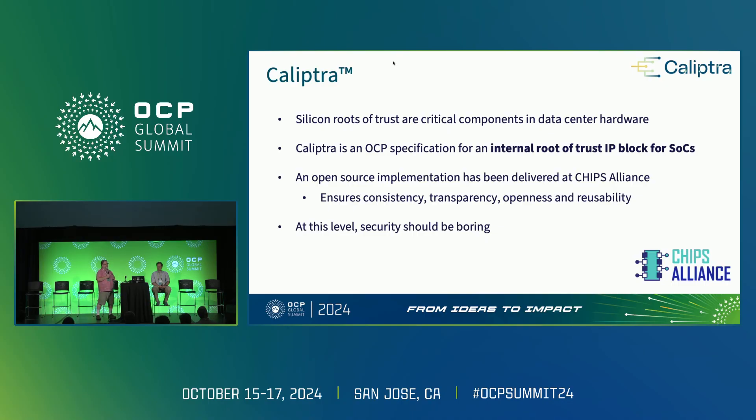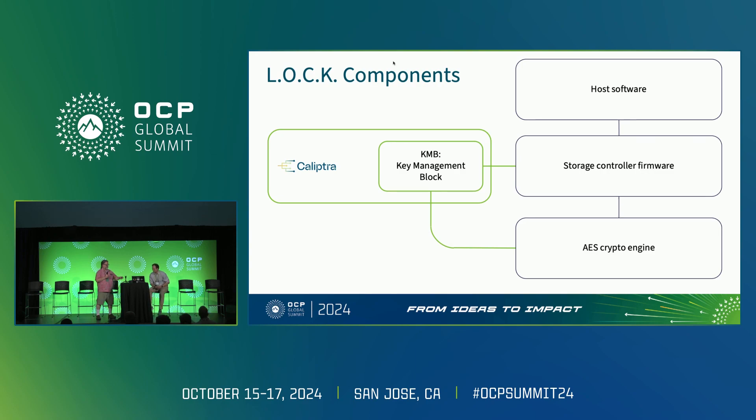When we first envisioned LOCK, we thought it was going to be a bolt-on to Caliptra. But when we got into it, we quickly realized that a lot of what LOCK would need was already in Caliptra. So we've now moved this and made it a small series of blocks inside Caliptra itself. This has been approved by the Caliptra team and is moving forward as part of Caliptra 2.1. Security should be absolutely and utterly boring — if it's exciting, you've done it wrong. With that, I'm handing it over to Charles to walk you through the implementation.